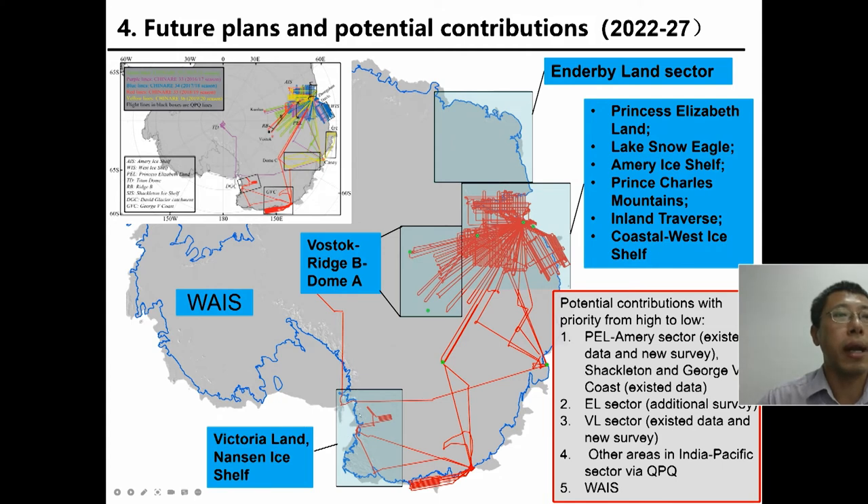For Victoria Land, China is building a new station there. If the station can be constructed in the next one or two years, we also have the possibility to survey Victoria Land. For the Aurora basin center, this is a very important area and data there is very sparse, so we will try to achieve two to three flights over there. But there are many uncertainties, so we can try but cannot promise to finish it.